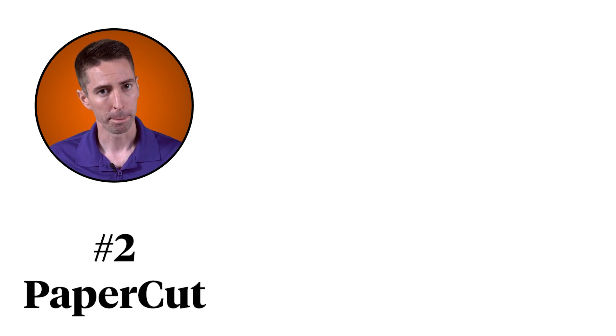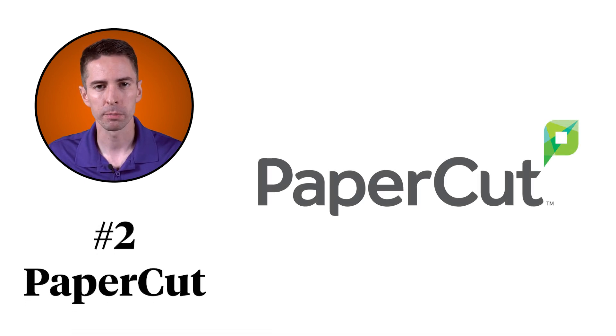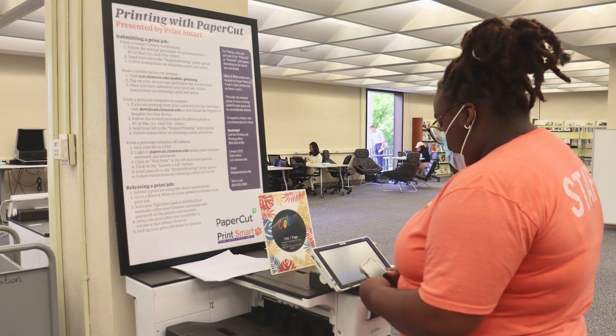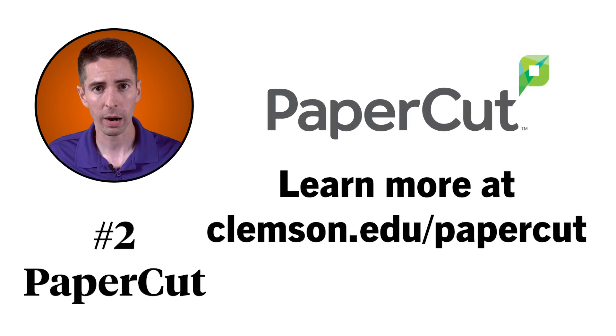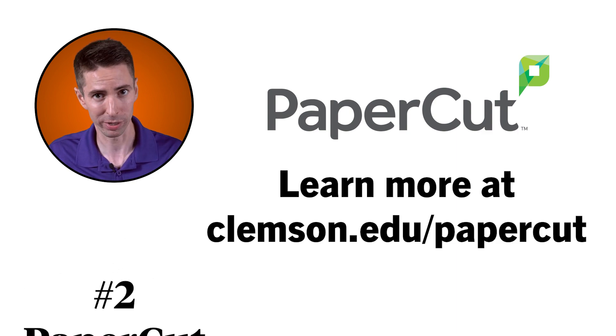Number two, PaperCut. PaperCut is Clemson's printing solution — if you're familiar with Paw Prints, PaperCut has replaced that. Printing is easy: once you've installed the driver, print from your device to the queue, then head to any PaperCut printing station, swipe your TigerOne ID card or mobile ID, and your job comes out. Your print job stays in the cloud for 24 hours, and you won't be charged against your quota until your print job actually prints.